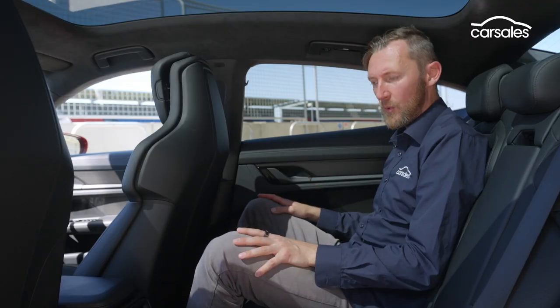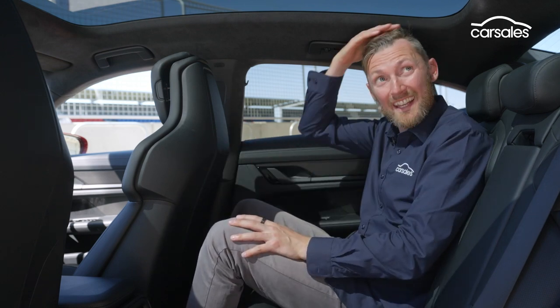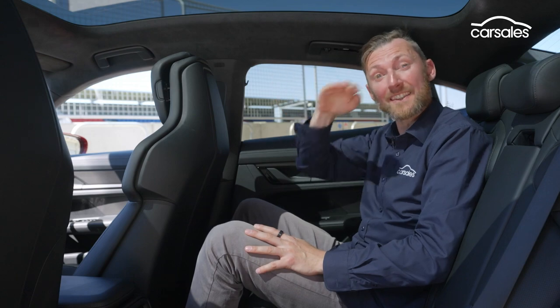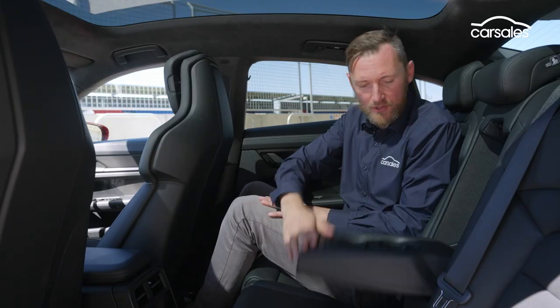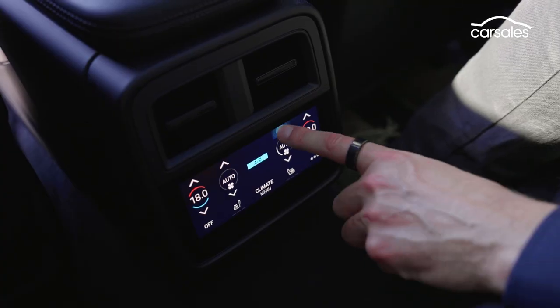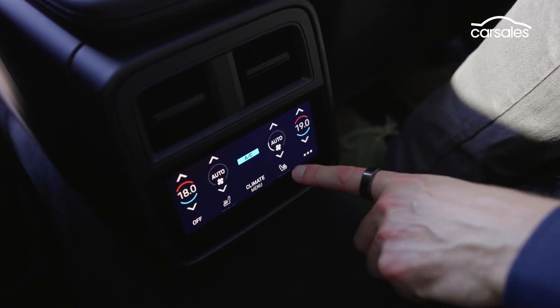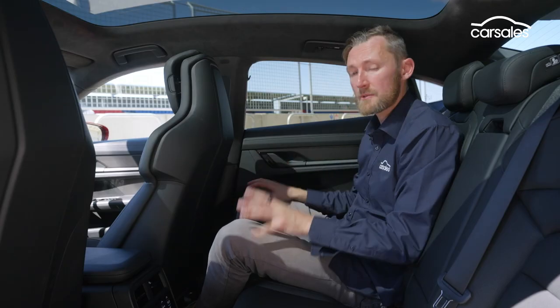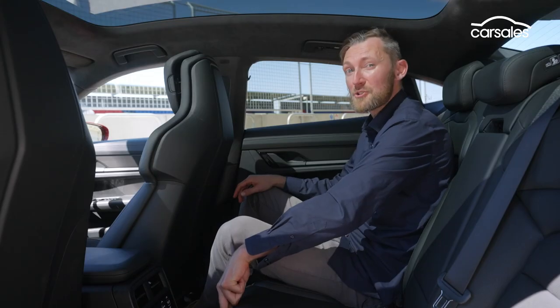The rear seats are just as impressive. They're nice and form-fitting, comfortable, with a decent amount of legroom and good headroom despite the sloping roof. Back seat amenity is pretty good too — there's a fold-down armrest with high-quality cup holders, and a touchscreen with quad-zone climate control. I initially thought there were no USB ports back here, but there are actually two USBs hidden down below. Not too shabby.